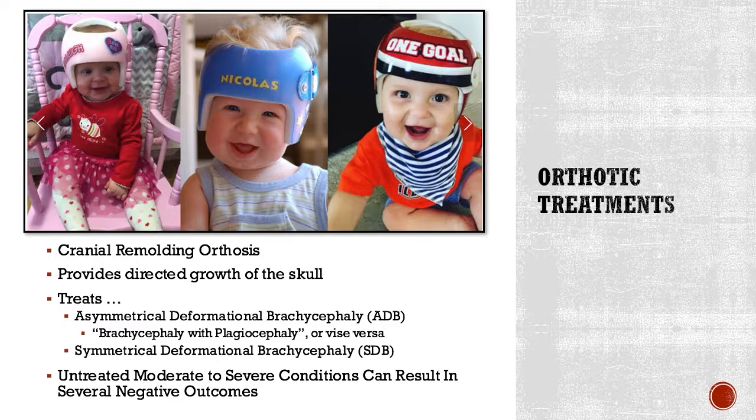This device provides directed growth of the skull — it provides contact in some areas but allows room to grow into the desired locations in order to form the ideal head shape without restricting brain development. These devices are used to combat asymmetrical deformational brachycephaly (ABD), which is brachycephaly with plagiocephaly, or symmetrical deformational brachycephaly (SDB), which is plain brachycephaly or flathead syndrome.